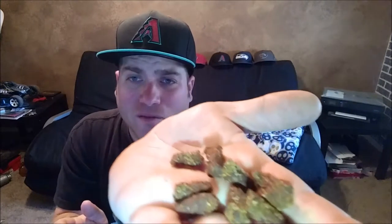Honestly, it looks like little rabbit turds — I don't know how to say it but that's what it looks like right here. But let's go ahead and try it.